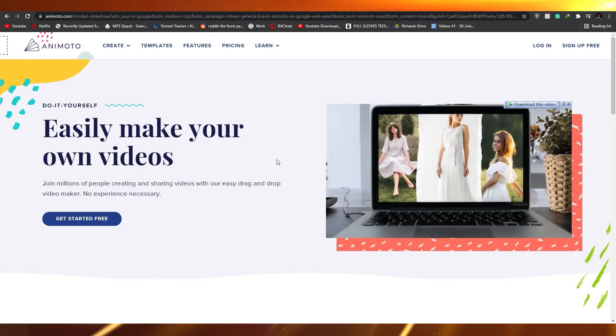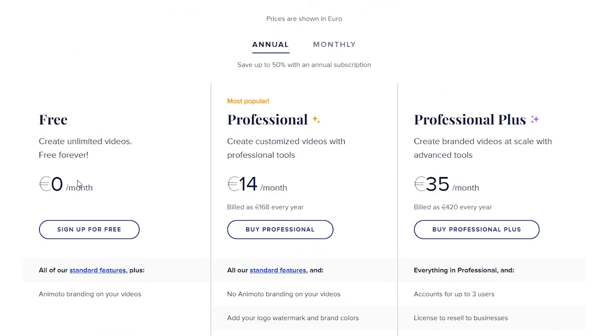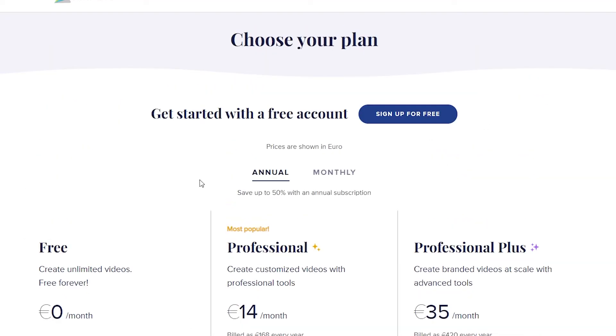In my opinion it is one of the most beautiful video making tools I've seen among free websites. For pricing, the free section lets you create unlimited videos forever, but you will have to deal with a watermark. For the professional plan, you pay $14 a month, billed at around $168 per year. You get no Animoto branding, your own logo watermark and brand colors, 40 plus professional fonts, high quality 1080p video, 3,000 licensed music tracks, and 1 million plus licensed stock photos and videos from Getty Images.